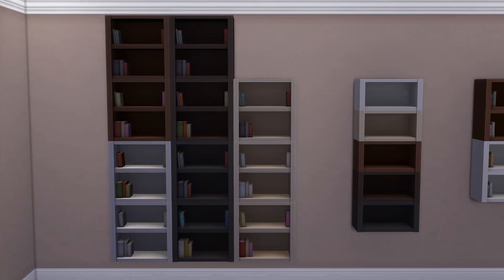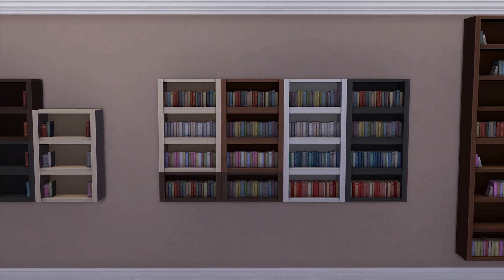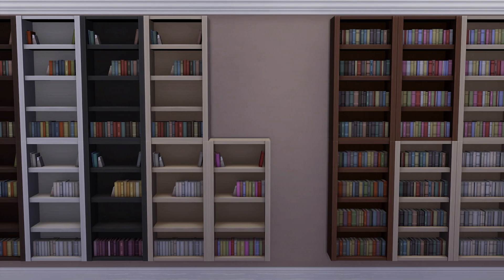Just in time for Pride Month, why not? Maybe it's greedy of me to say, but I do kind of wish that there were even more swatches. I also need to flag that the modular bookshelves are a little bit buggy.